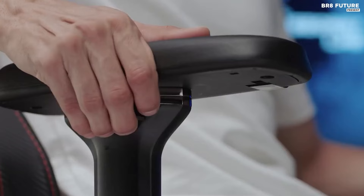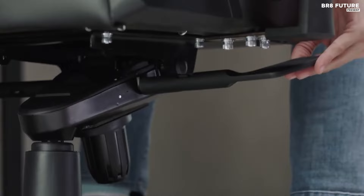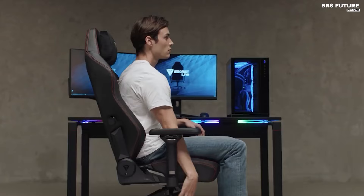Moreover, the Titan Evo isn't just a fleeting pleasure — it's built to last. With its robust construction and enduring durability, it stands as a testament to Secretlab's commitment to quality.